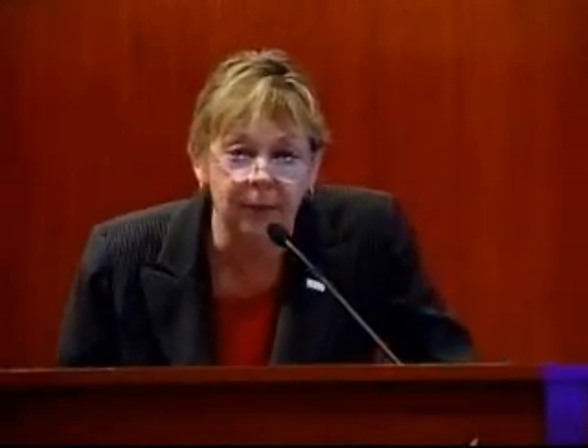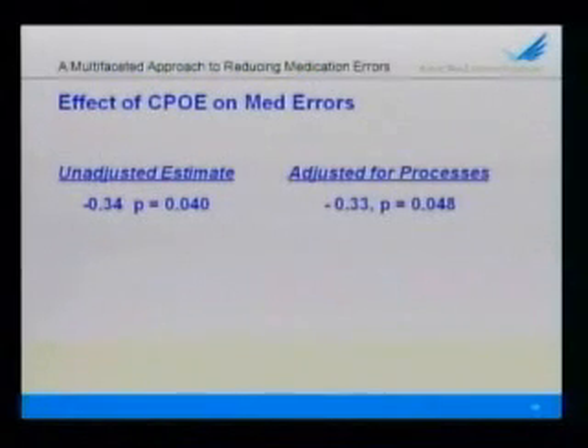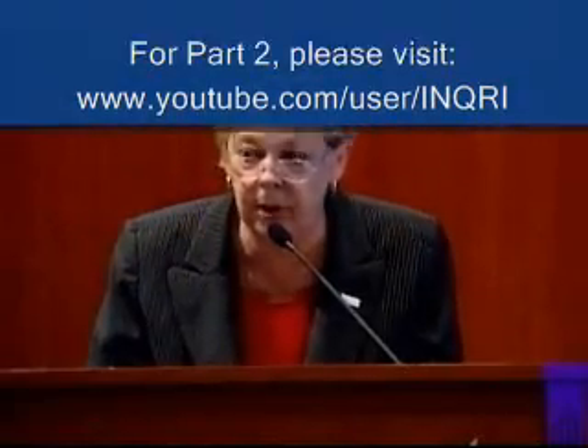We also learned that technology is our friend. CPOE was significantly associated with fewer non-intercepted medication errors. The electronic medical record in and of itself was not. Barcoding in and of itself was not. But even partial implementation of CPOE was significantly associated with fewer medication errors.